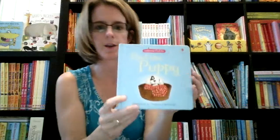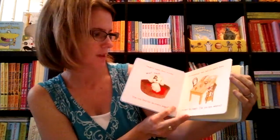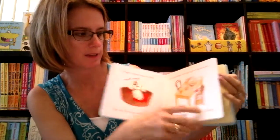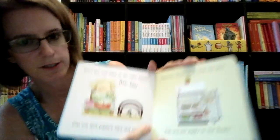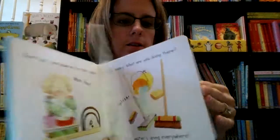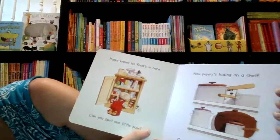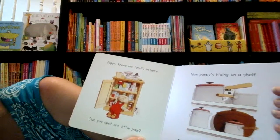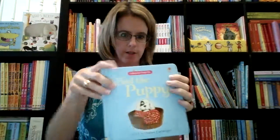We have our Find the Puppy and we also have a Find the Duck series. These are a cute little series where every page has a little puppy hidden in the story. It also has questions for you to go over with your child — for example, 'Puppy knows his food is here, can you spot one little paw?' So that's called Find the Puppy.